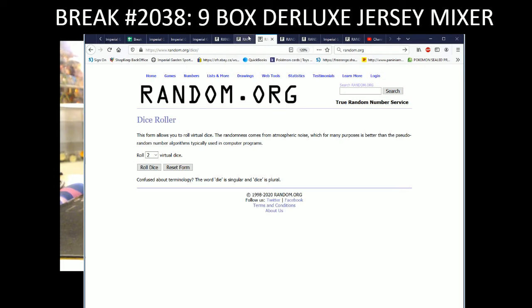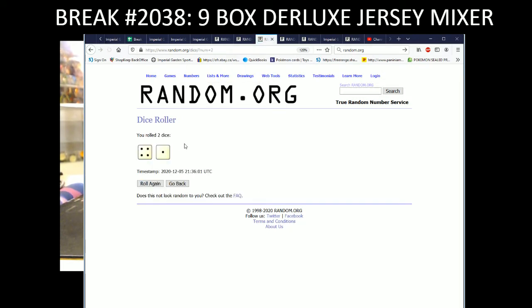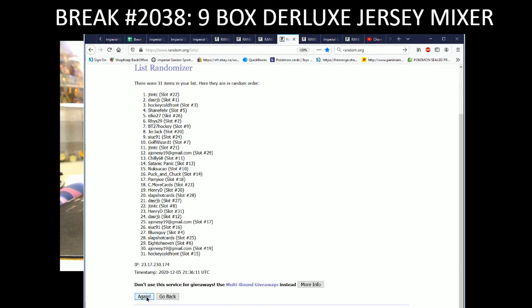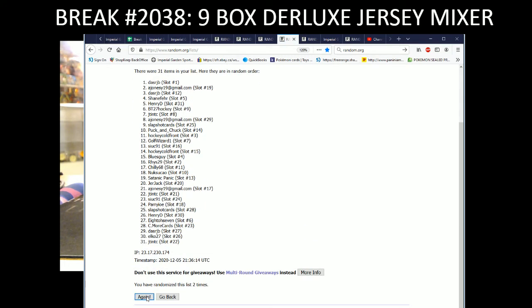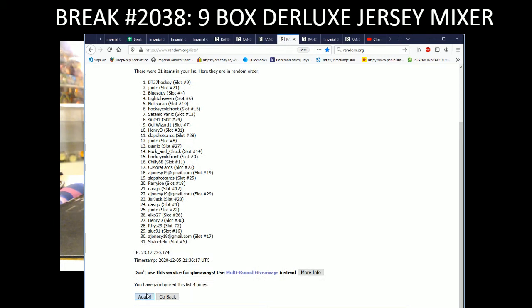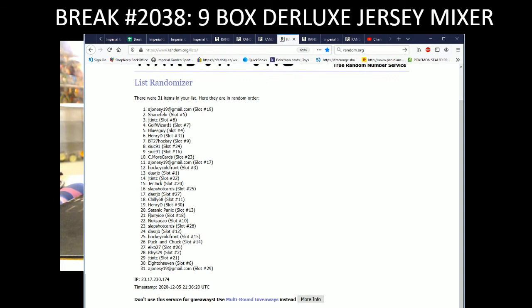We're going to do our main team random now. Dice roller going five times on the random — four and one, so five times total. These are the names of everyone in this break, so good luck guys. Five times: one, two, three, four, and five.